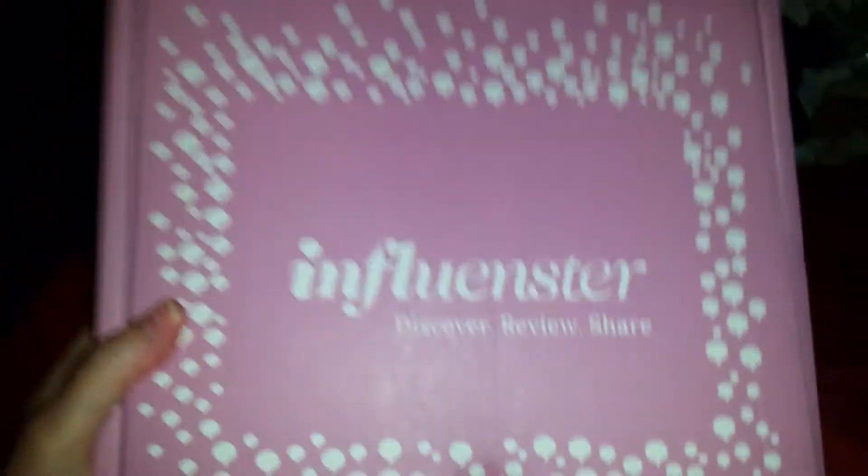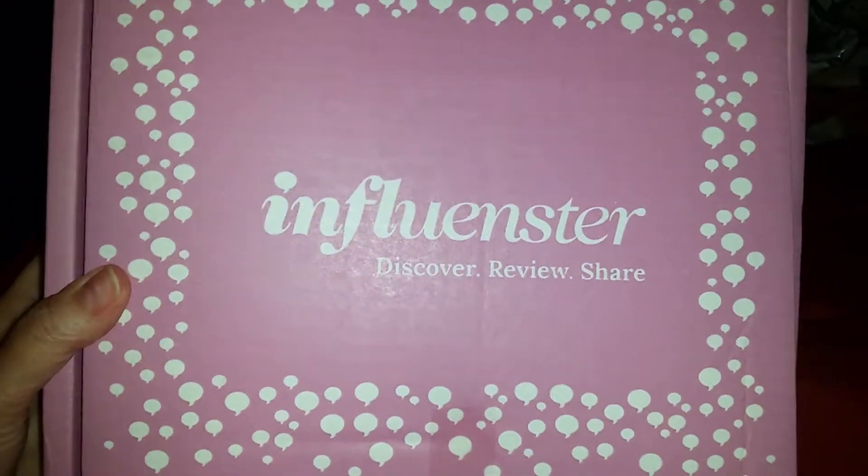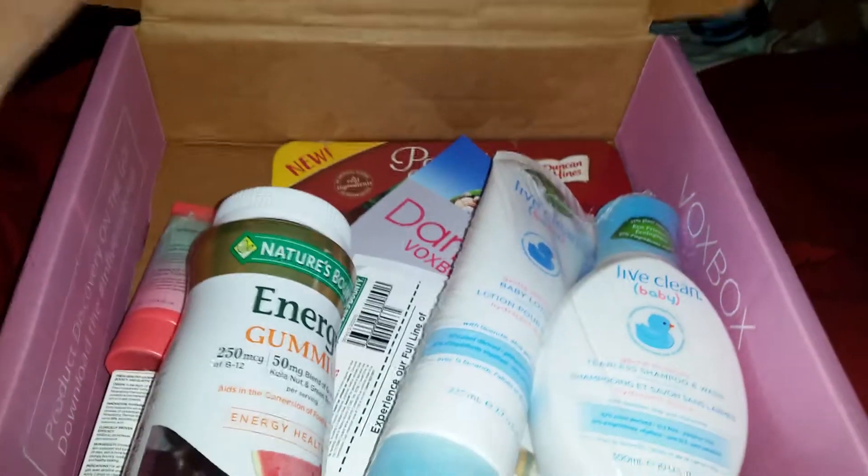I got like a little pearl out of one last week, so I thought I'd do the same over here, and now it's angry. So back to the box — it is an Influenster discover, review, and share box. Let's see what's in it.